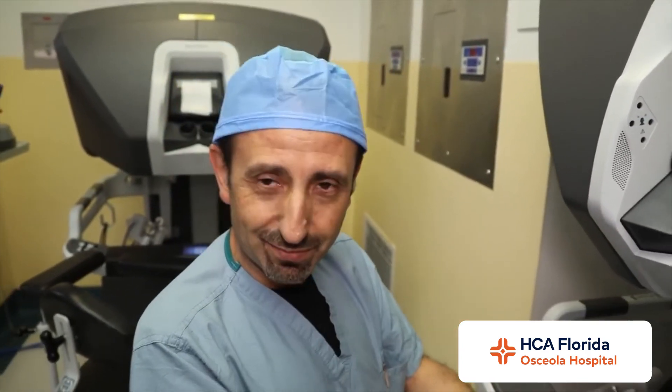This is an amazing piece of technology that benefits both the surgeon and the patient — smaller incisions, less pain, faster recovery time, and a lower risk of infection. To learn more, visit us at osceolaregional.com.